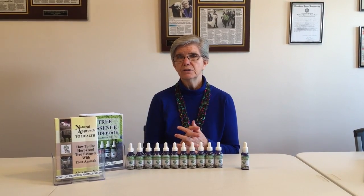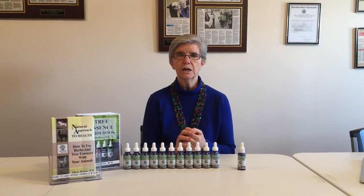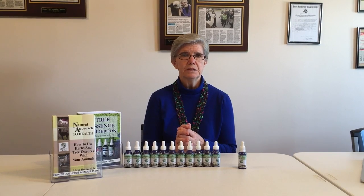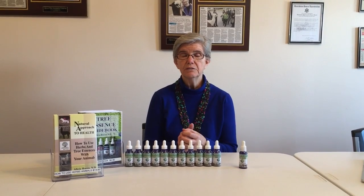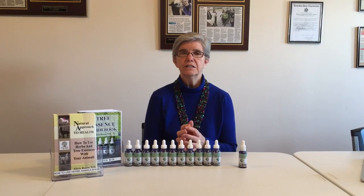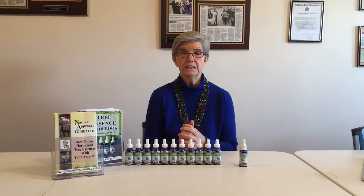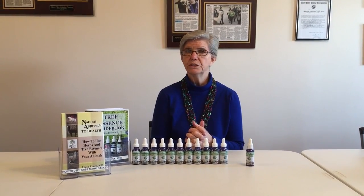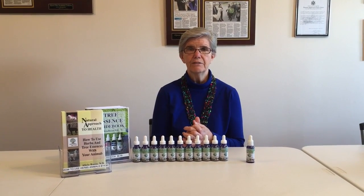Animal Rescue is one of our bigger sellers for behavioral type problems, but Animal Restore is to restore the spirit of the animal. If it has been neglected, abandoned, beaten, or abused and has lost the spirit to live or feel safe, this essence will help to do that. We'd like you to take a look at it on our website — there's an educational sheet you can print off. If you have any questions, feel free to call us at 330-868-5353. Thank you.